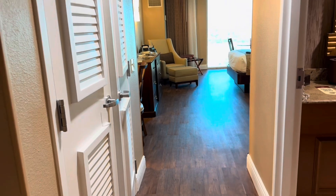Hi everybody, Laura from Slots to Cruises. I want to take you on a little tour of the comp rooms. South Point Hotel in Las Vegas.